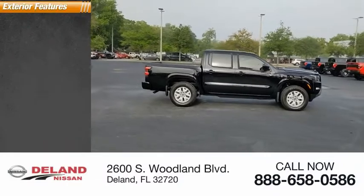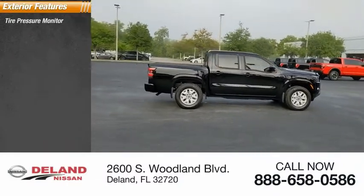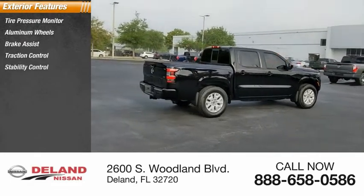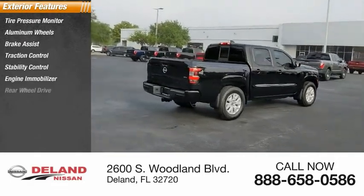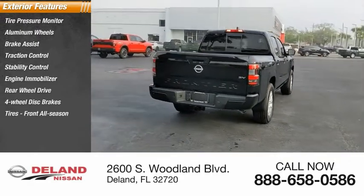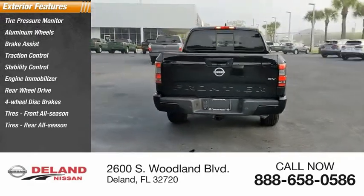Here are some of this vehicle's great options: tire pressure monitor, aluminum wheels, brake assist, traction control, stability control, engine immobilization, rear-wheel drive, four-wheel disc brakes, front all-season tires, and rear all-season tires.